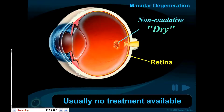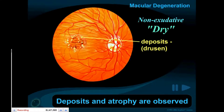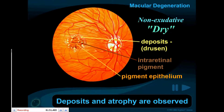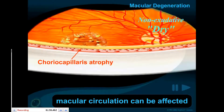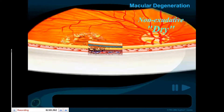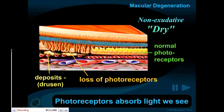Unfortunately, the dry form is usually not treatable. Deposits and atrophy, or breakdown, of the macula are observed. Circulation beneath the macula may be affected. More seriously, there is a loss of the photoreceptor cells — the very important cells which absorb the light we see.